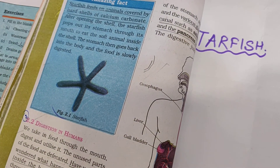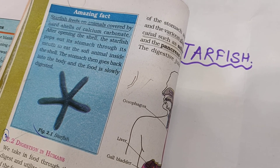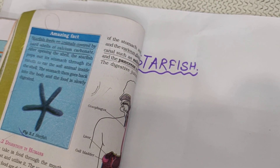Revise this again tomorrow. See you tomorrow and I will explain to you children how digestion in human beings works. Thank you.